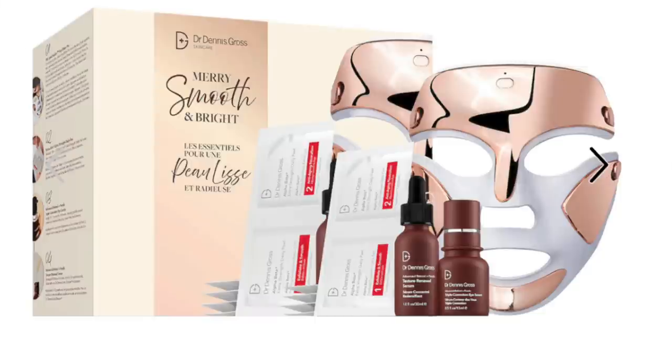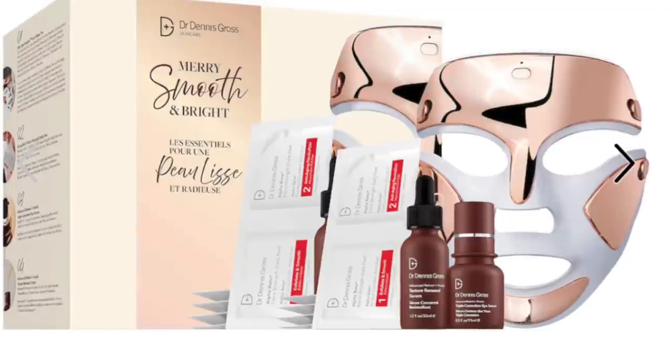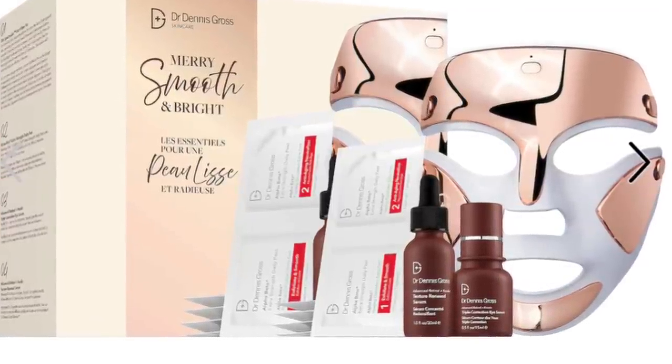I have so many of you interested in this mask but it is very expensive — I totally get it. There is a brand new holiday kit available at Sephora. You don't just get the mask — you also get a Dr. Dennis Gross facial serum, an eye serum, and a five-pack of their iconic daily face peel. You're basically paying the price of the mask alone but getting all those extra products. If you've been waiting for this mask, maybe now is the time. I cannot recommend LED light therapy enough for your skin — you will see a difference if you use it every single day.